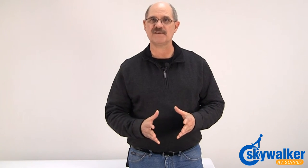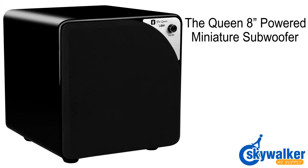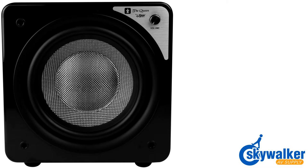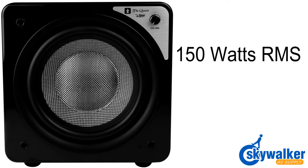Add room-shaking performance to the mix and you have the Queen 8-inch powered miniature subwoofer. This mini subwoofer is perfect for discrete placement in a custom cabinet and even better when placed in plain sight for all to see its splendor. Although small, this subwoofer really is a beast as it offers 150 watts RMS.